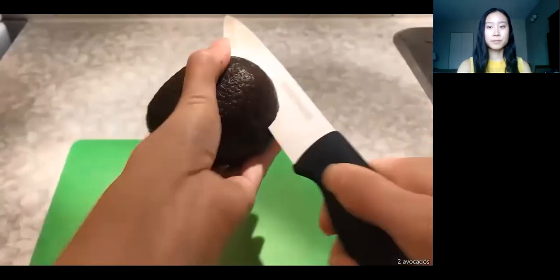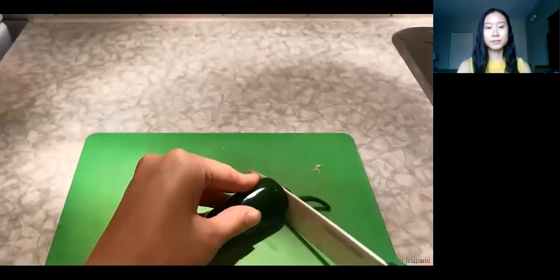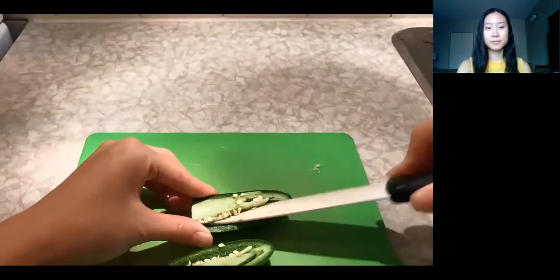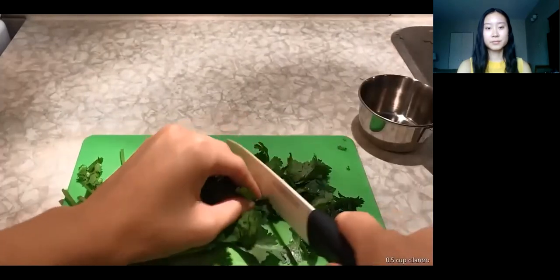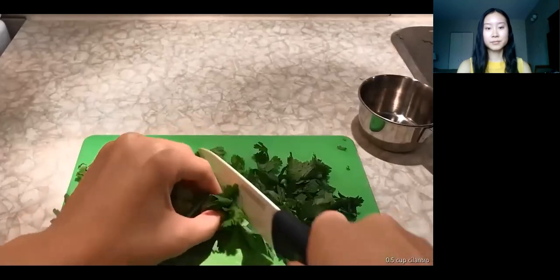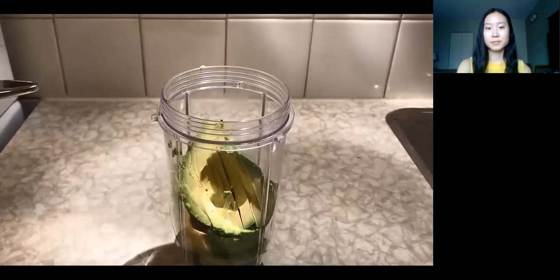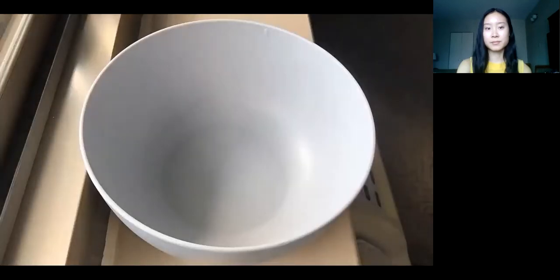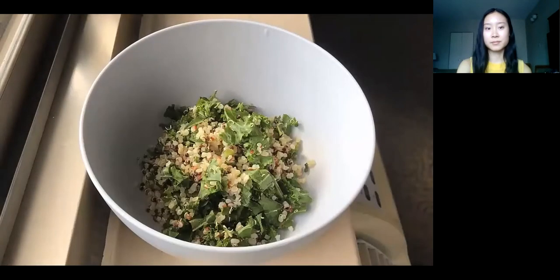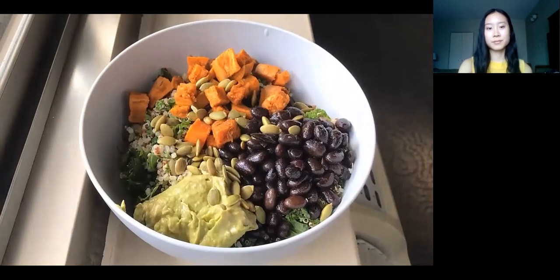The last step is the avocado dressing. Thinly slice two avocados. De-seed and chop one jalapeño — be careful not to touch your face and eyes because it can burn, and wash your hands after. Chop half a cup of cilantro. Make sure you are collecting all those food scraps so you can compost them after. Add all those ingredients to a food processor or blender, along with two tablespoons of lime juice and two tablespoons of water, and blend until smooth. Now you have all the ingredients to make four salads — add the kale and quinoa, black beans, sweet potato, avocado dressing, and pumpkin seeds to each bowl. There you are — enjoy!